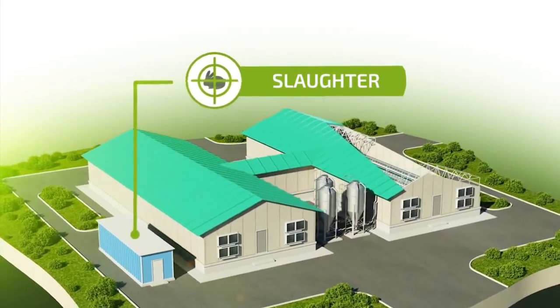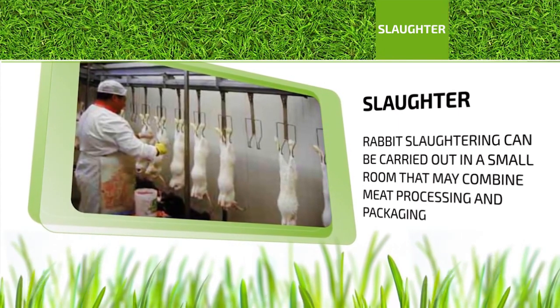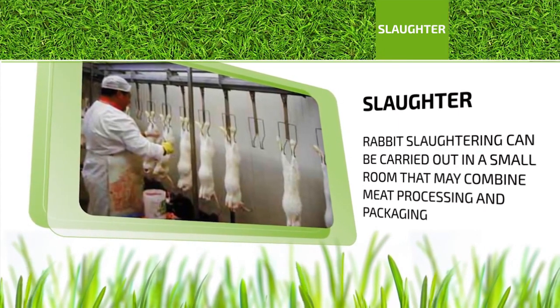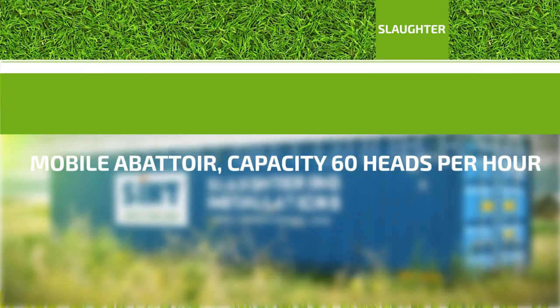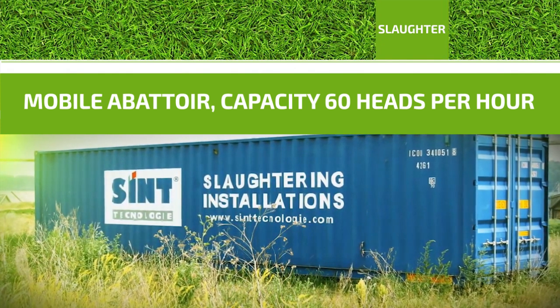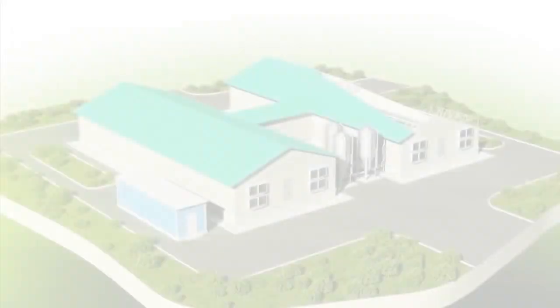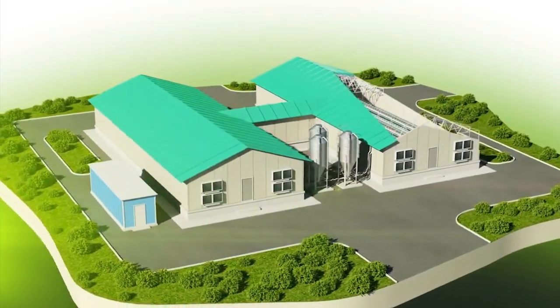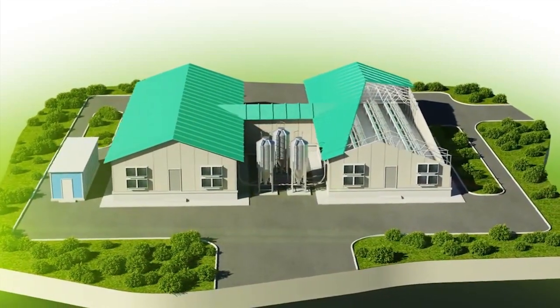Rabbit slaughtering can be carried out in a small room that may combine meat processing and packaging functions as well. The technology used at the farm is a modern, highly technological type of dietetic rabbit meat production. High productivity and a minimum scope of work make this rabbit breeding trend a very attractive industry for investments.